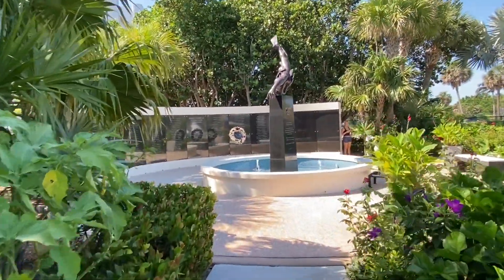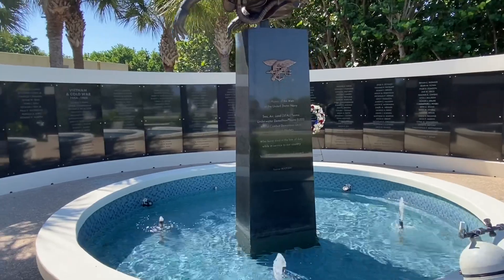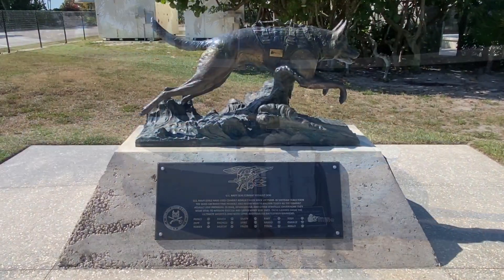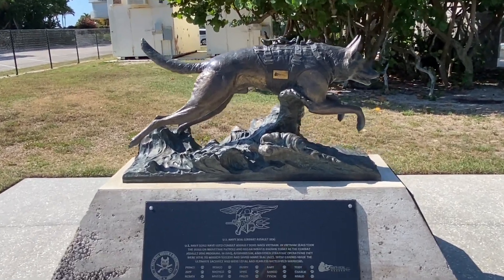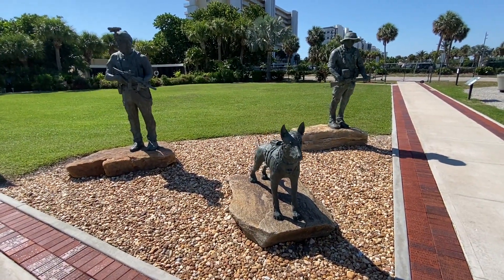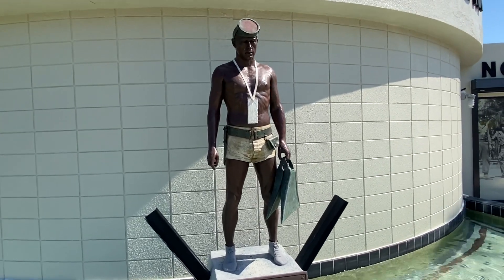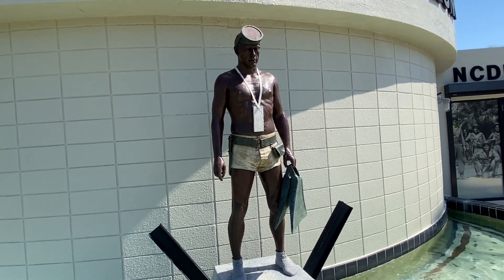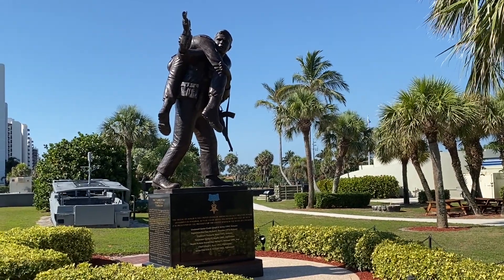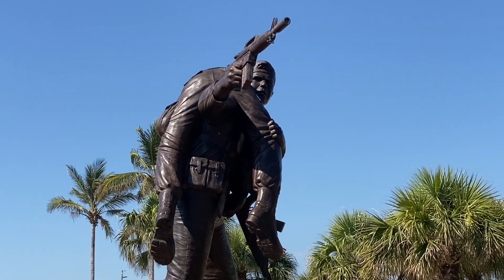This is the memorial garden, which commemorates the wars and operations that the Navy SEALs participated in, beginning with World War II. This is the U.S. Navy SEAL Combat Assault Dog Monument. This sculpture is entitled 'Never Out of the Fight,' including a canine. This is the Naked Warrior statue, commemorating underwater personnel. And this statue recognizes those who received the Medal of Honor.